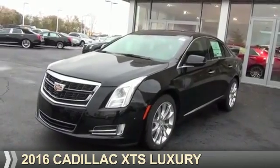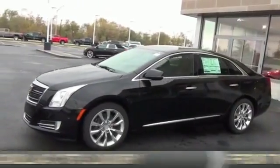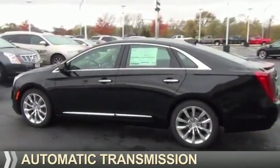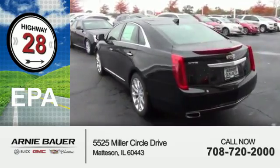Presenting the 2016 Cadillac XTS. It's powered by front wheel drive, a 3.6 liter 6 cylinder engine, and an automatic transmission. Great fuel efficiency saves you money by requiring fewer trips to the gas station.